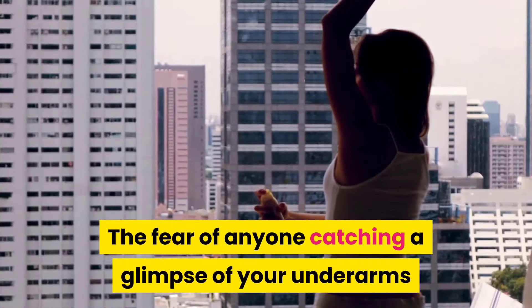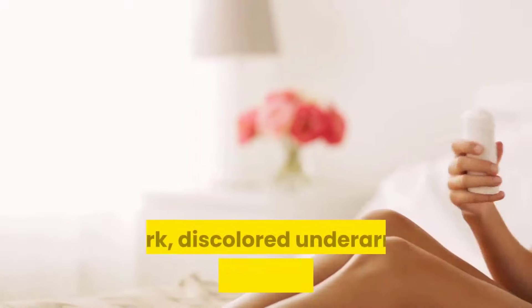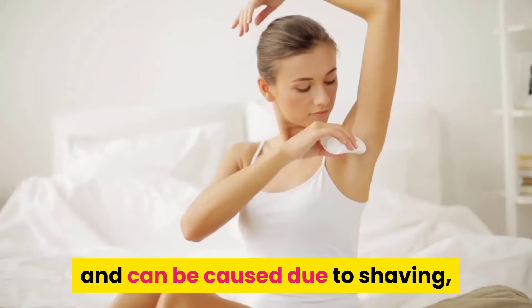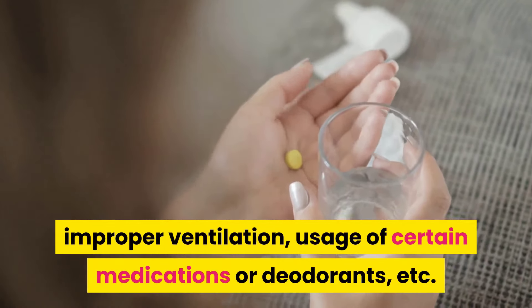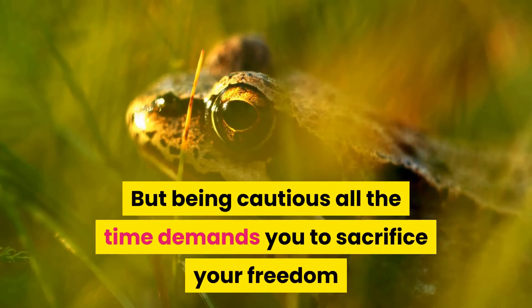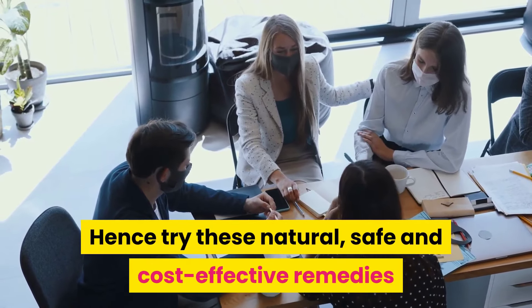The fear of anyone catching a glimpse of your underarms shouldn't have you wrapping yourself in layers constantly. Dark, discolored underarms aren't a medical condition and can be caused by shaving, accumulation of dead cells, excessive sweating, improper ventilation, usage of certain medications or deodorants. But being cautious all the time demands you to sacrifice your freedom, and we don't want you to do that — hence, try these natural, safe and cost-effective remedies.